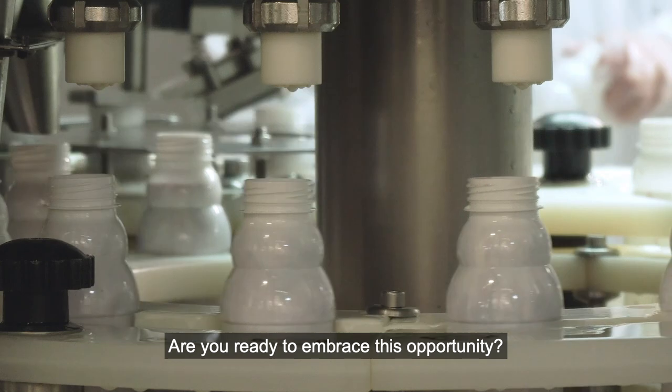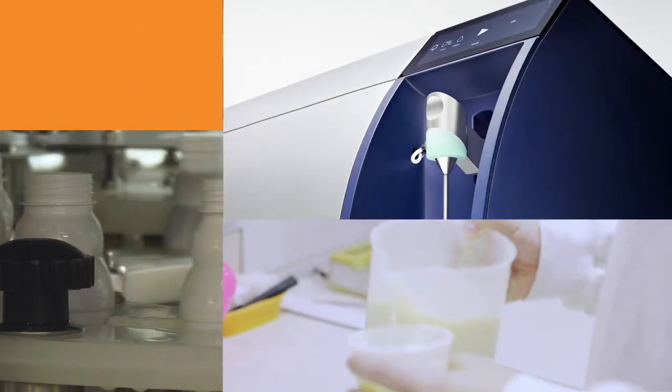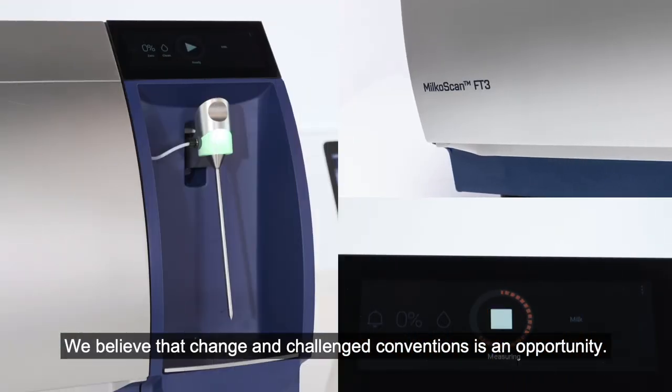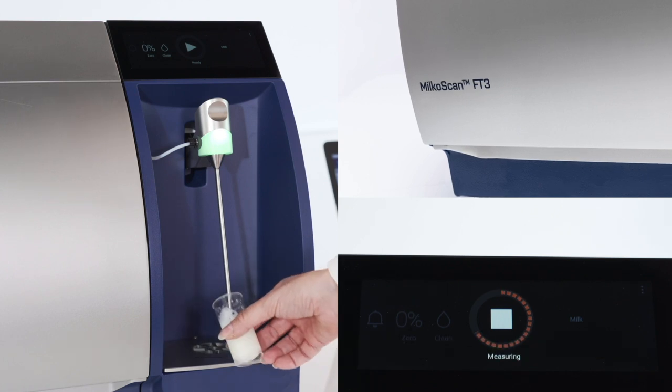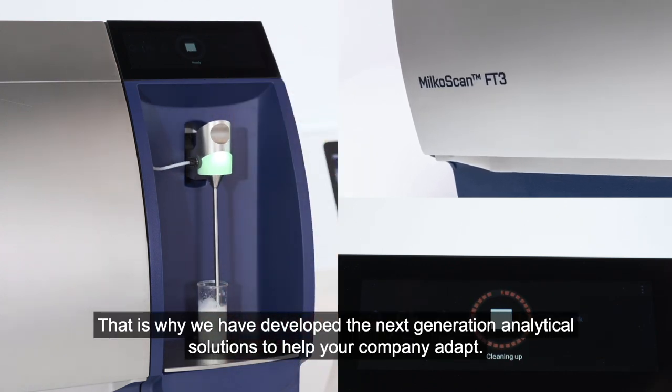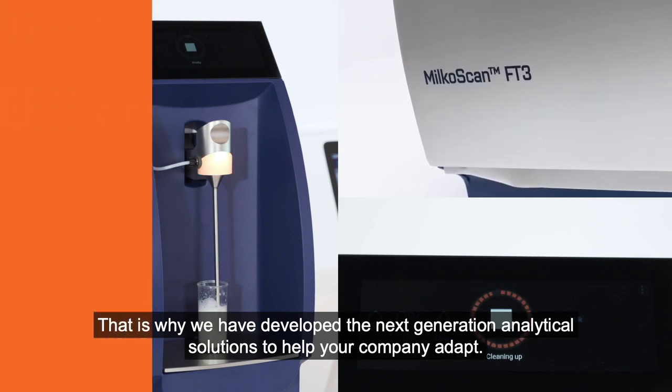Are you ready to embrace this opportunity? Introducing the Milcoscan FT3. We believe that change and challenging conventions is an opportunity. That is why we have developed the next generation analytical solutions to help your company adapt.